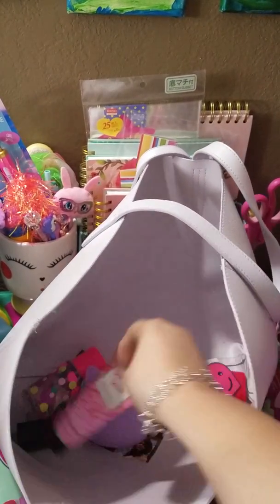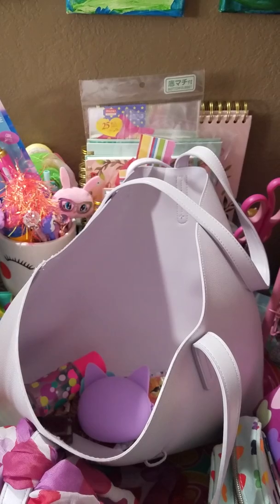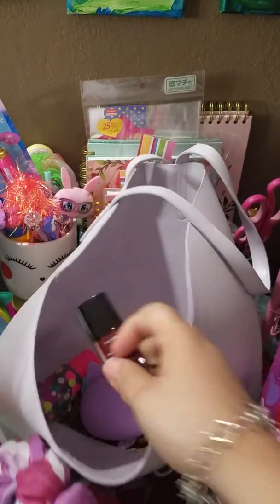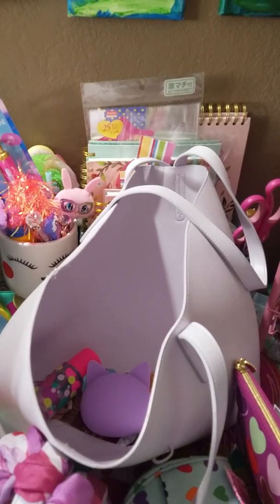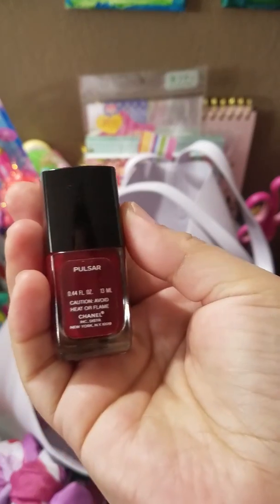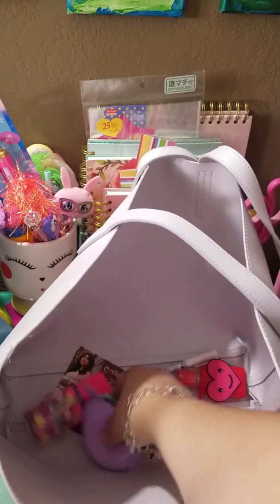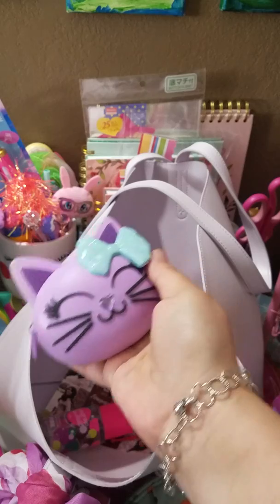I've got sweet love lotion, trying to use it up — almost halfway through. And then I've got this Chanel polish. I can't pronounce the name, but I plan to paint my nails that color at some point. Here is my coin pouch — my favorite coin pouch right now.